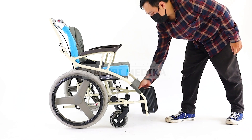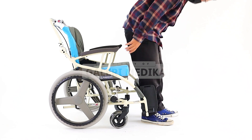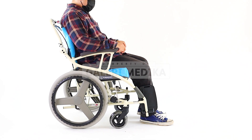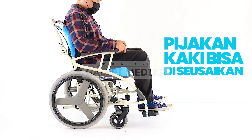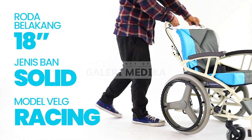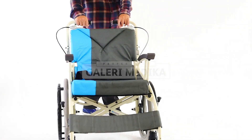Selain itu, pijakan kaki pada kursi roda Kawamura tipe Ay18 memiliki lubang untuk penyesuaian tinggi rendahnya. Jadi, pijakan kaki bisa disesuaikan sesuai kebutuhan. Memiliki roda belakang dengan ukuran 18 inci serta ban yang menggunakan ban solid atau ban mati jadi tidak perlu dipompa.